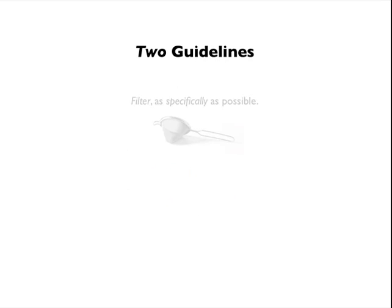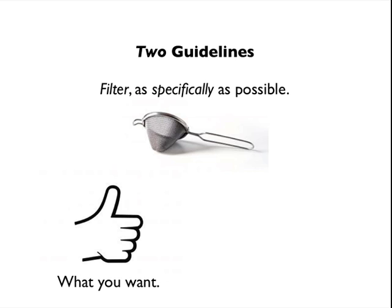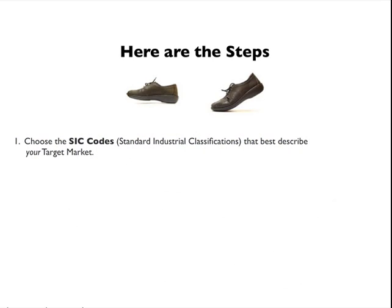Well, here are two guidelines. Filter as specifically as possible what you want and what you don't want. Here are the steps. Choose the SIC codes — that's the government's descriptions of what businesses do — that best describe your target market. Filter by data elements: number of employees, annual sales, square footage, things like that.